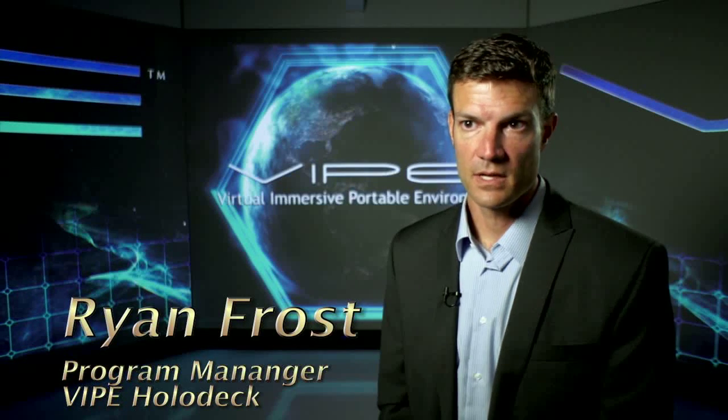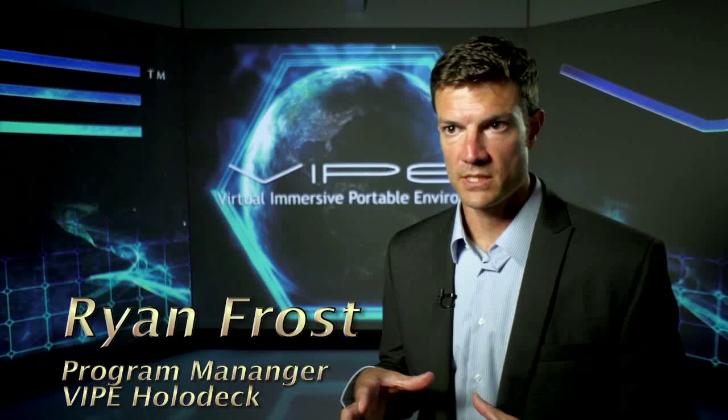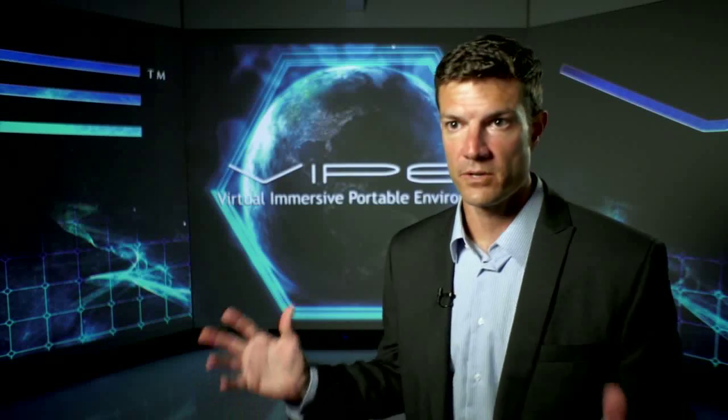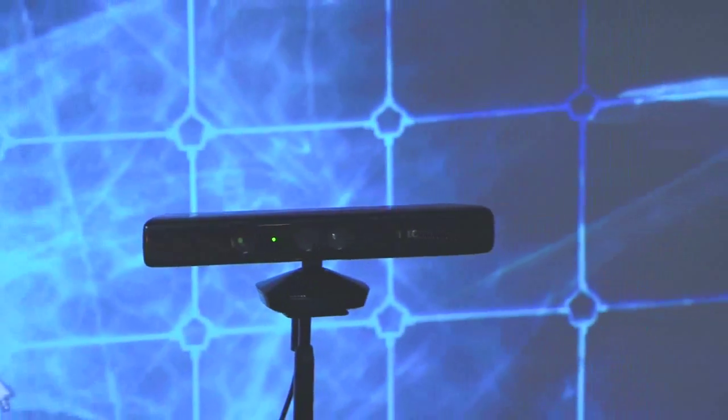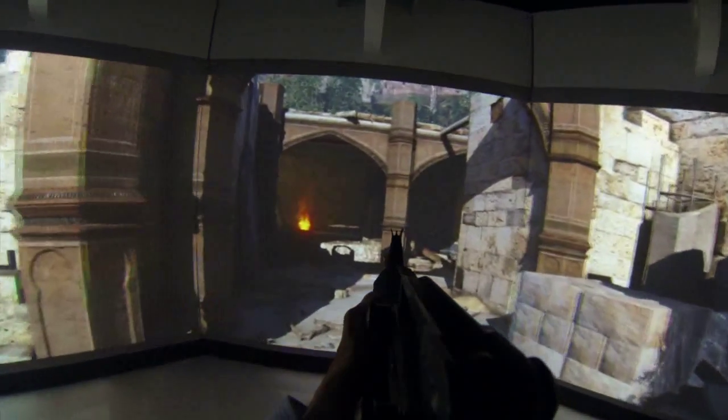We can put the user inside the environment and use cutting-edge gaming technology to create a virtual environment around them. We use commercial off-the-shelf technology and hardware to keep the cost down. It also keeps future maintenance and enhancements easy and affordable as well.